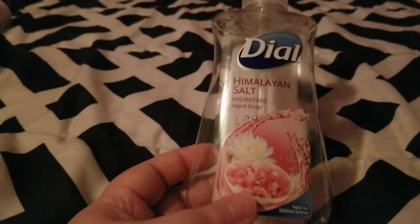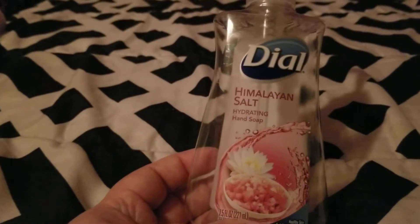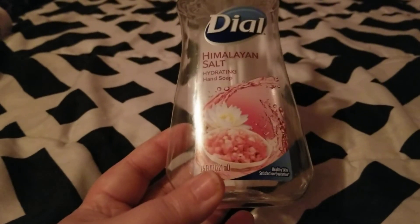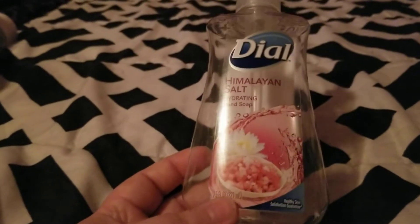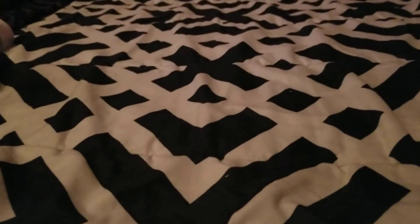Next we finished up a Dial Himalayan Salt hand soap from Dollar Tree. This works really well, smells good, and we would repurchase.